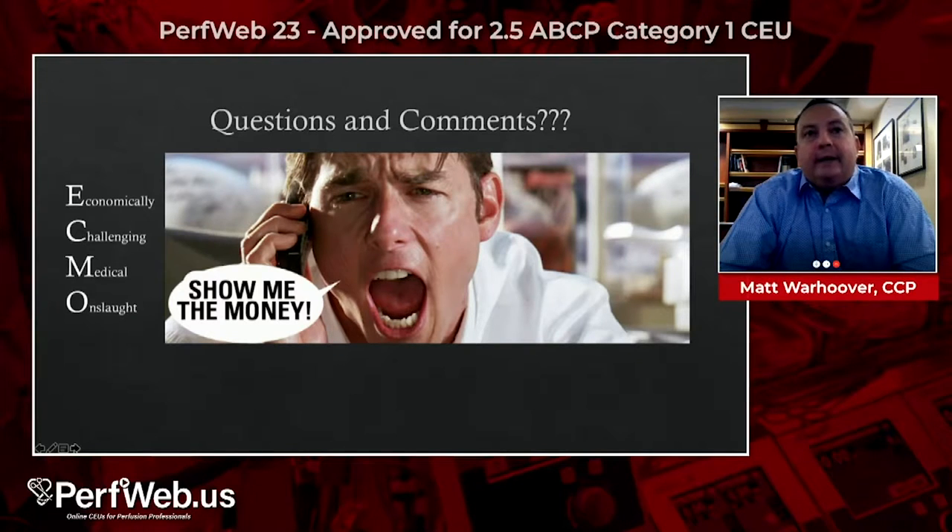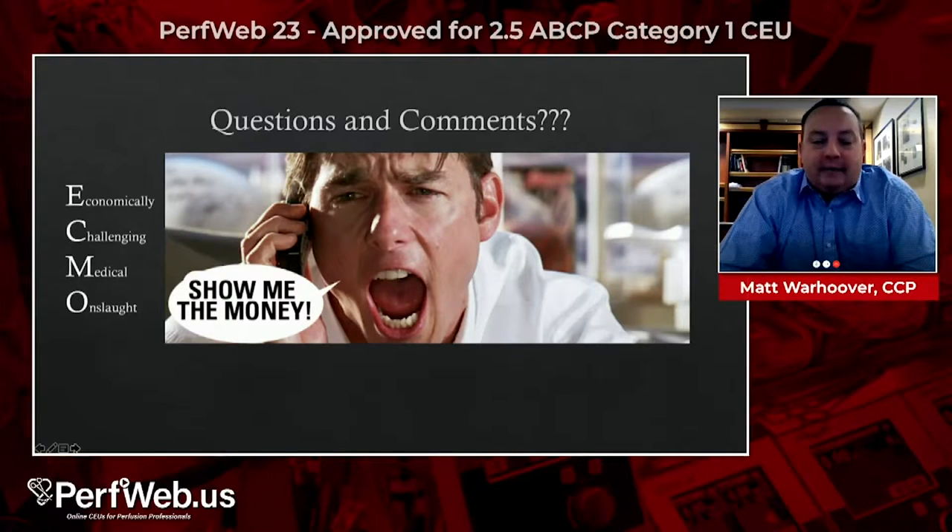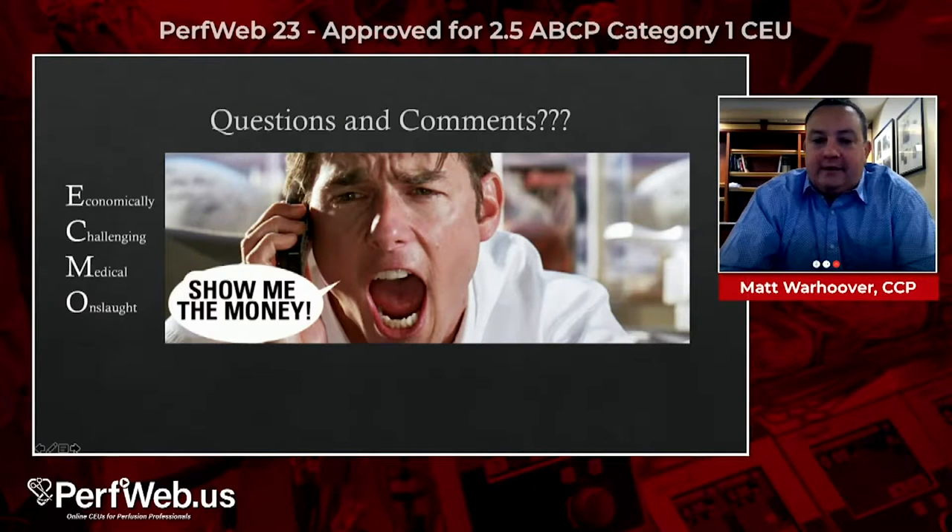The hospitals are screaming 'show me the money.' With this huge influx of ECMO — it's a medical onslaught. There was a blog that entitled ECMO an 'economically challenging medical onslaught,' and I thought that was a pretty unique title.